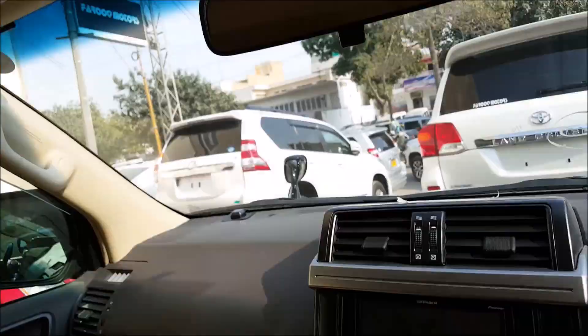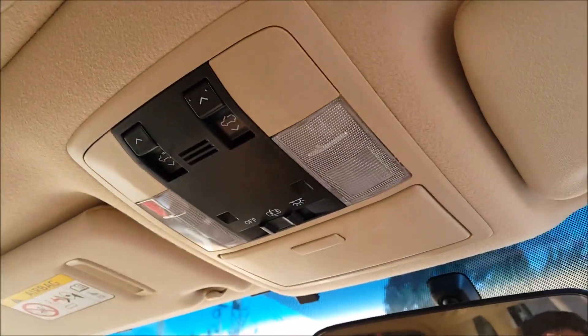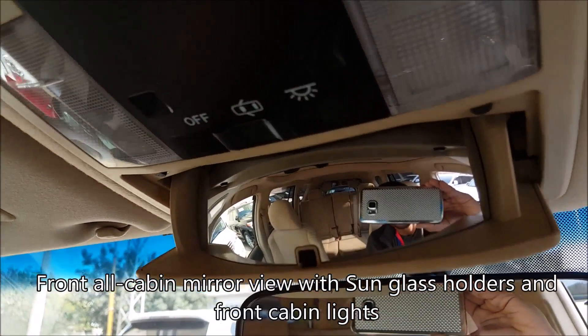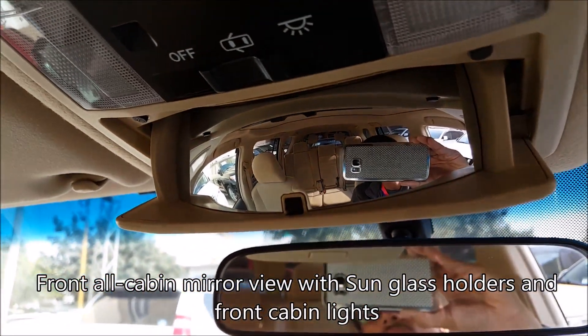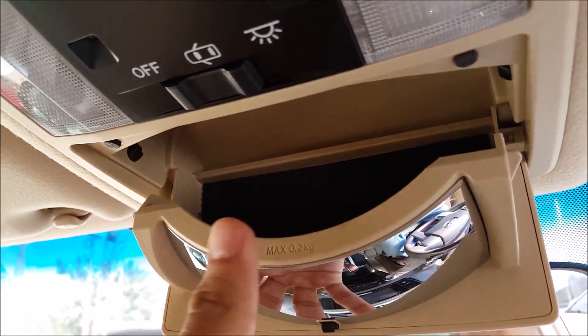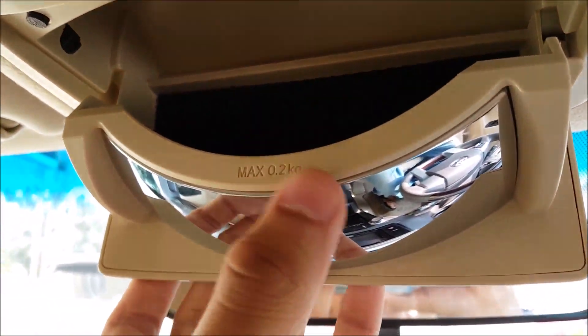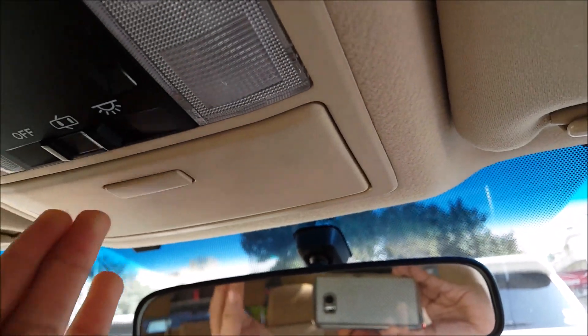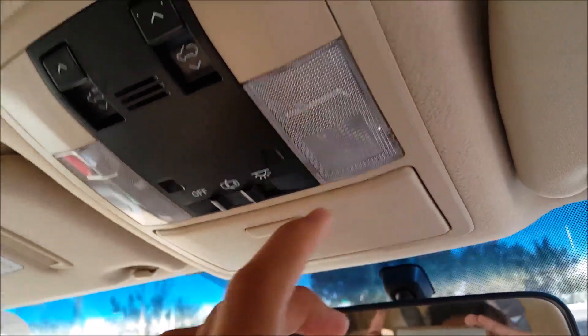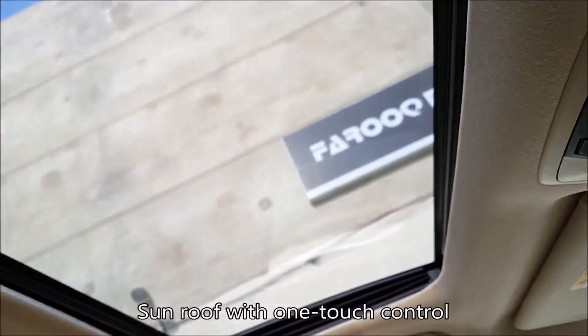Now let's move on to the upper areas. We have the glass holders and a mirror — this is a pretty nice feature. The glass holder can store a maximum of 0.2 kg. We also have the front cabin lights and here we have the sunroof.